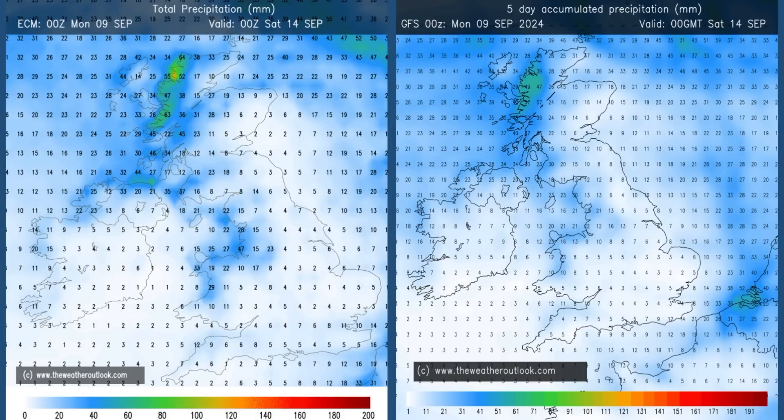Rainfall: the forecast aggregates for days 0–5 from the ECM and GFS models. The highest totals are in the west and northwest — that's where the heaviest showers will be. The weather front bringing the cooler air will be most active as well. By the time it reaches southern counties, rain amounts are not likely to be great, just a few millimetres. There is a chance those showers will be pushing further southwards and eastwards, so the forecast totals here could be a little bit askew — they could well be underestimating values in southern and central regions.